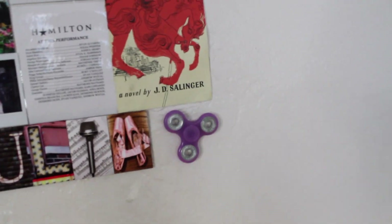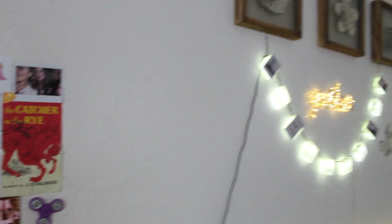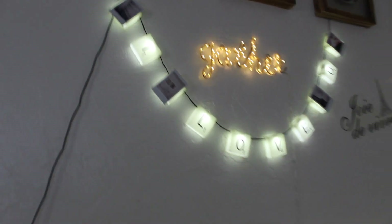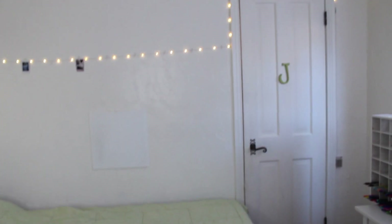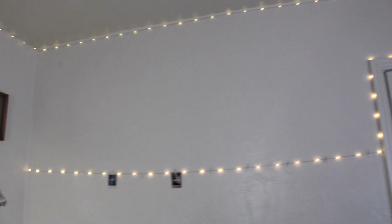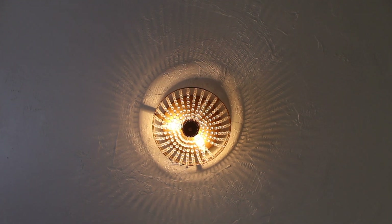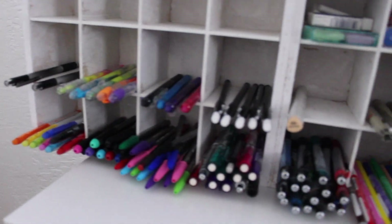I just put stuff I like that's cool, like Hamilton, Catcher in the Rye. Over here I have some really nice aesthetically pleasing lights. It says 'I love you' and 'gather' and stuff, some fairy lights on my bed. That's my closet door, more fairy lights, some polaroids on that string of lights. That light looks cool because it looks like stuff's radiating.